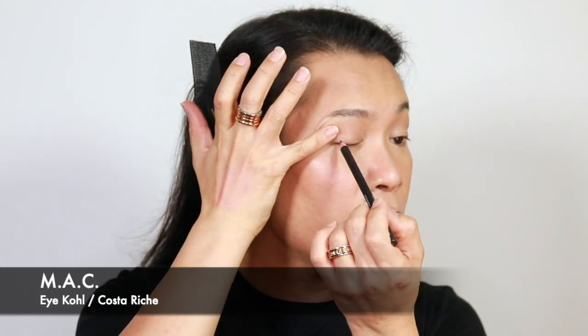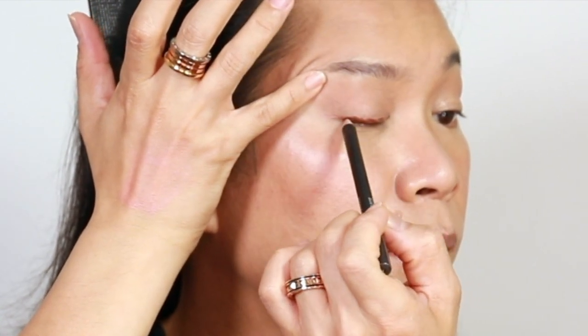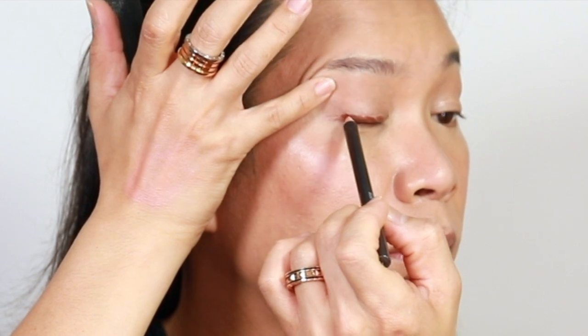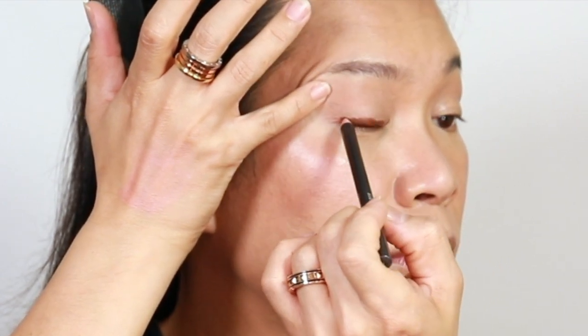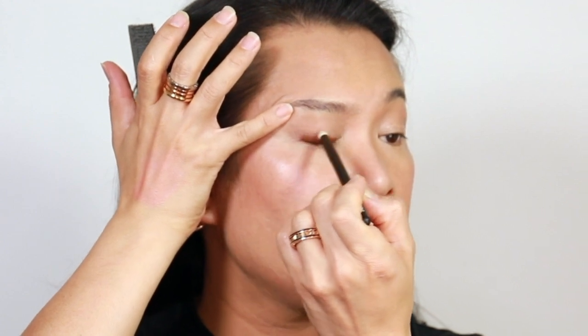I will be going to the eyes now, and I will be creating a really soft bronzy smokey eye. I will be using this eyeshadow from Chantecaille together with this Costa Riche eye pencil from MAC. Starting with the eye pencil, I'm just going to massage that on my lash line, and using a pointy brush I'm going to smudge that. That would create a very nice base for the eyeshadow.